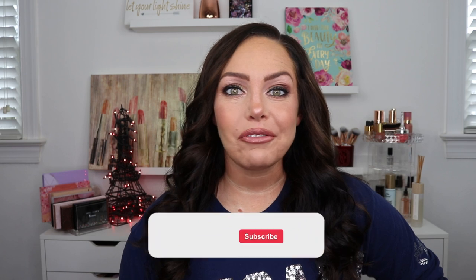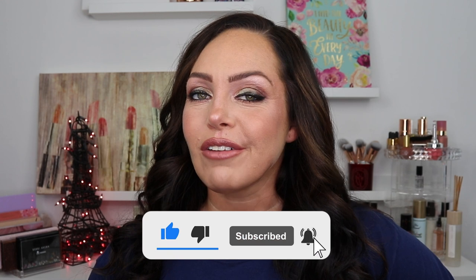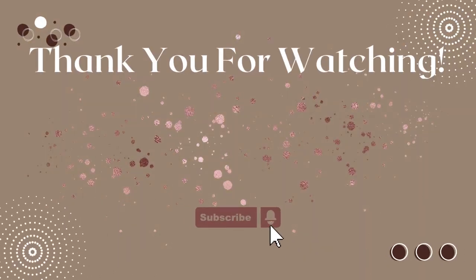That is it for this video. If you're new here, make sure to hit the subscribe button down below, hit the bell for notifications and new videos. And if you like this video, make sure to give it a big thumbs up. Until my next video, you guys — bye, I'll see you in the next one.